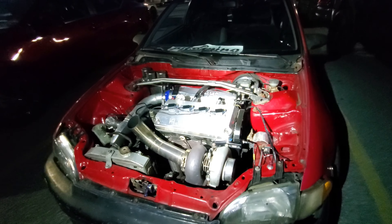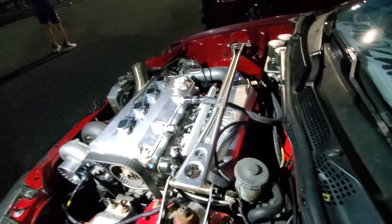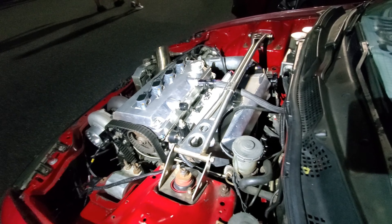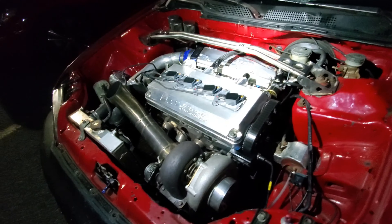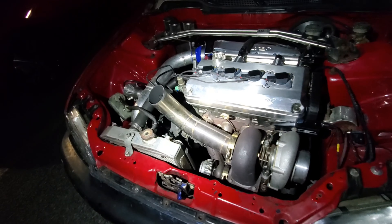Look at that Spoon valve cover. Look at the size of that manifold on the back of this — wow, have you ever seen one that big? That's almost full swagger. It's really nice. I bet this makes some power.